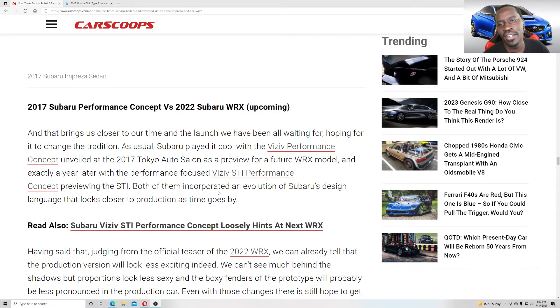To all you Subaru owners out there, I apologize if I'm bashing on your vehicles — I am a Subi fan too. I love Subaru, but when it comes to design concepts, they make amazing looking concepts and then the production vehicle looks nothing like it. I know you guys agree with me.